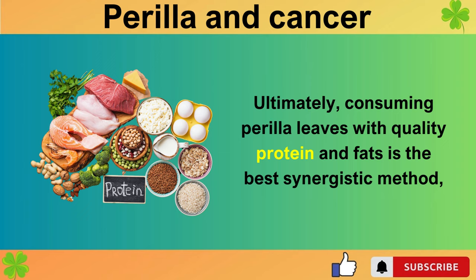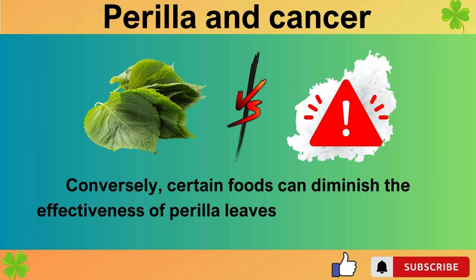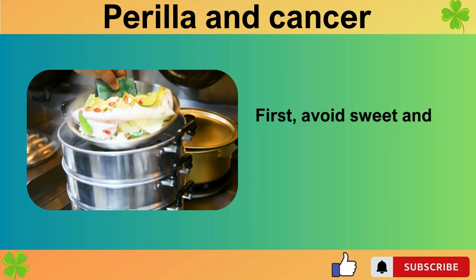Ultimately, consuming perilla leaves with quality protein and fats is the best synergistic method, as confirmed by our exploration. Conversely, certain foods can diminish the effectiveness of perilla leaves and are detrimental to health. Let's identify three types of food to avoid.